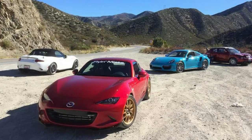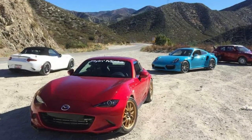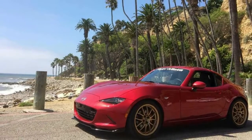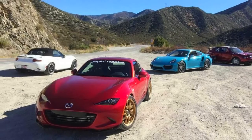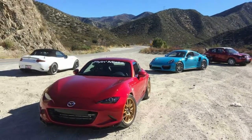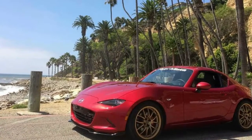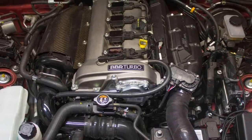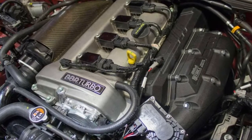According to Road and Track, the company took the same Miata RF from the Smoking Tires review, which was supercharged, and slapped a turbo on it. The way the twin-charged setup works is pretty complicated. The turbocharger and supercharger sit on opposite sides of the engine. Air comes out of the turbocharger, travels through an air-to-air intercooler, and then enters the supercharger, going through an air-to-water intercooler before finally entering the engine.